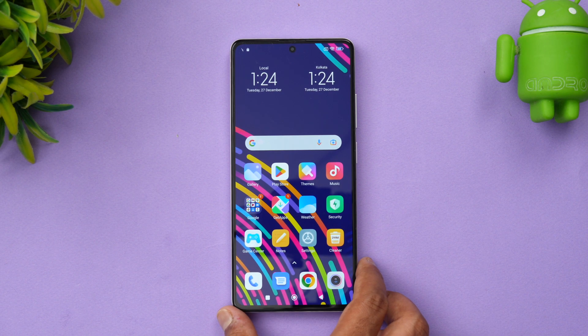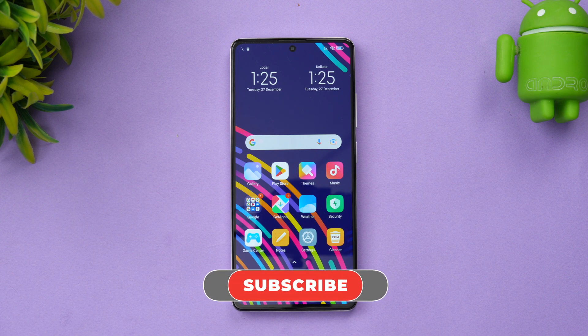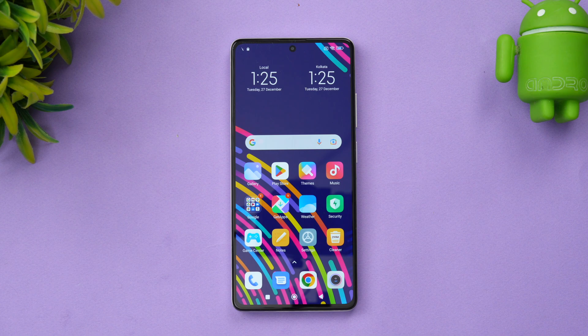The Redmi Note 12 Pro Plus 5G is quite a good performer in the mid-range segment, with the Dimensity 1080 chip and up to 12 gigs of RAM. It performs well in day-to-day experience and in terms of CPU performance, with good benchmark scores. We will be testing gaming performance later, so stay tuned for that video. Hope you enjoyed this video — do hit the Like button and Subscribe for more. Thanks for watching, hope to see you in the next video. Have a great day!